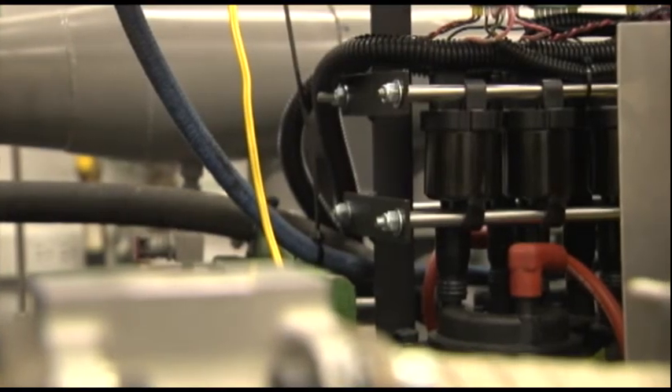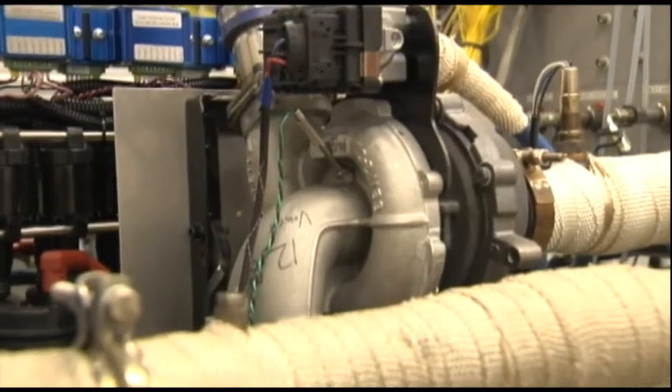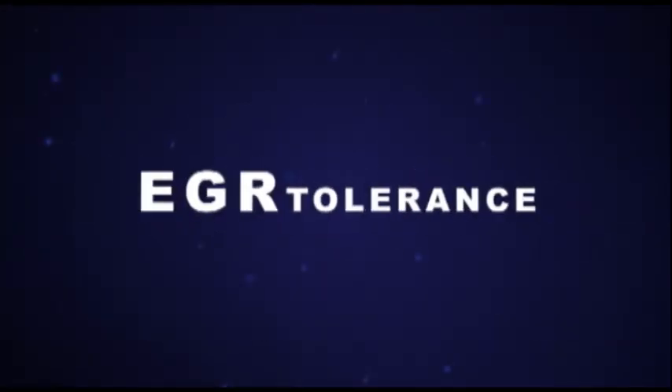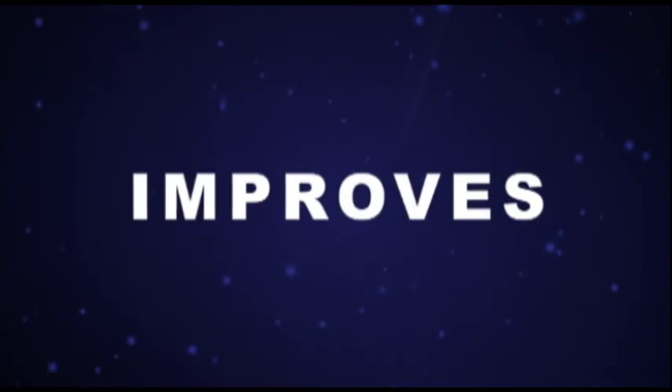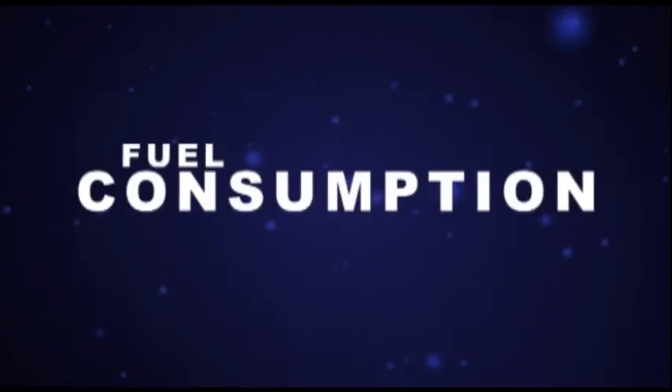The DCO ignition system is the cornerstone of tomorrow's high efficiency, ultra-clean gasoline engines. With the DCO ignition system, we can increase the EGR tolerance of the engine by up to a factor of three, which will allow us to significantly improve the compression ratio and greatly reduce the fuel consumption of those engines.